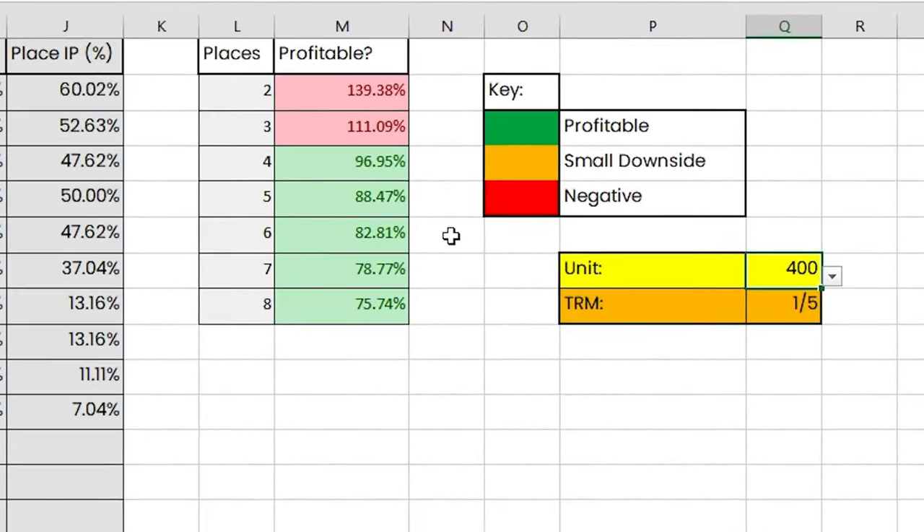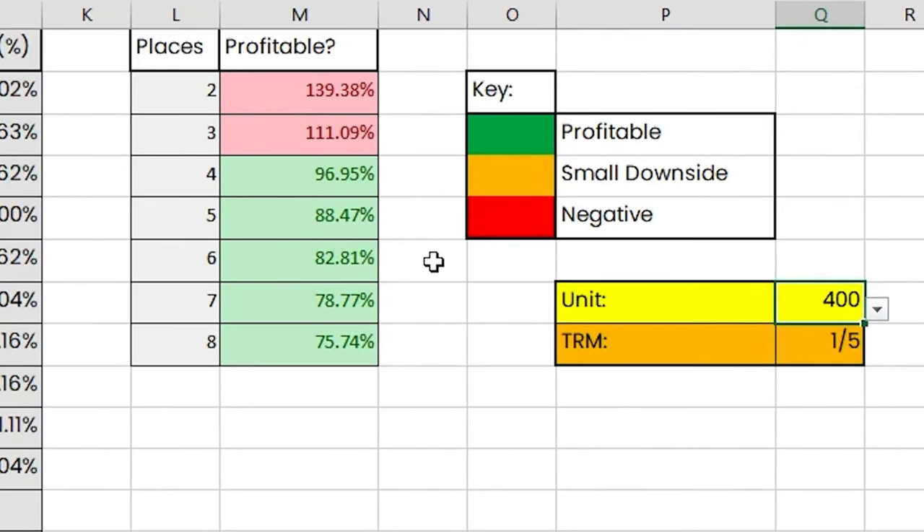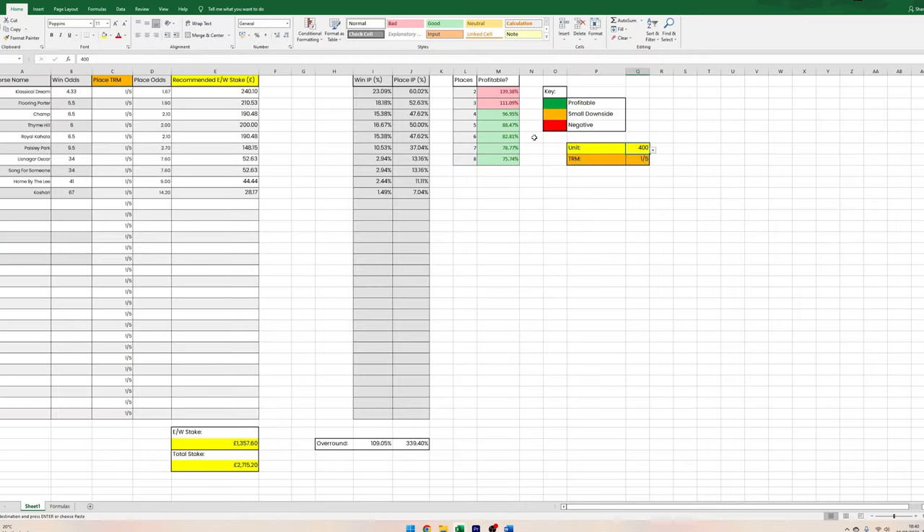As if by magic, my spreadsheet tells me the each-way stakes I should use. It also shows whether the race will be profitable if the bookmaker pulls a place, and how much edge I have depending on the places being paid. If you want to download this spreadsheet and use it yourself, it's available on my Patreon page — link in the video description. I'm also going to upload a full explainer video on the Patreon page along with videos on how to easily spot profitable each-way races.